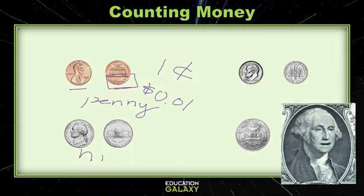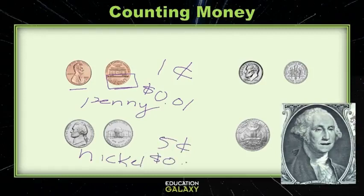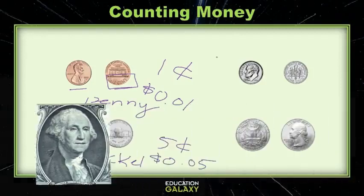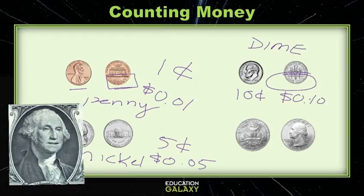Next let's look at the nickel! The nickel is worth five cents, also written out as five cents! And let's now look at the dime! Such a wonderful dime! It is also written on the coin as one dime! This is valued at ten cents, and also written as ten cents!